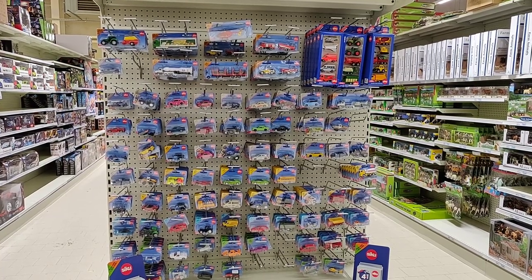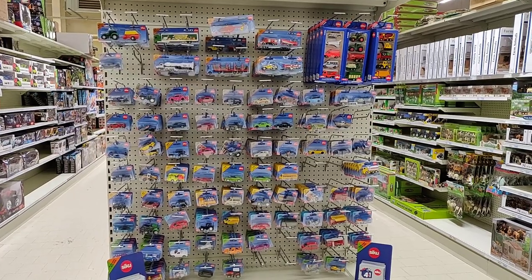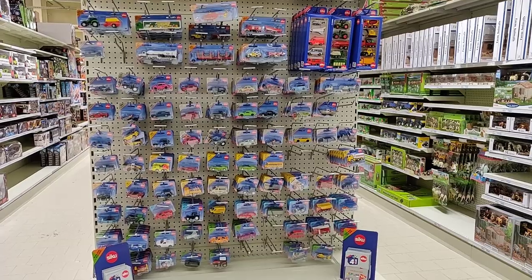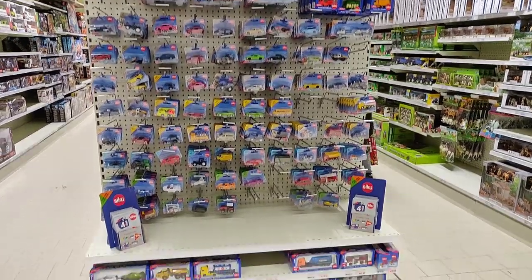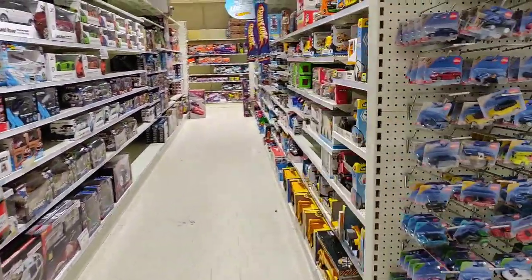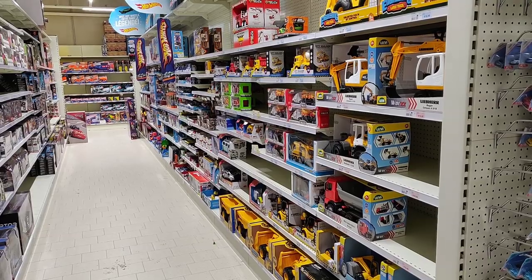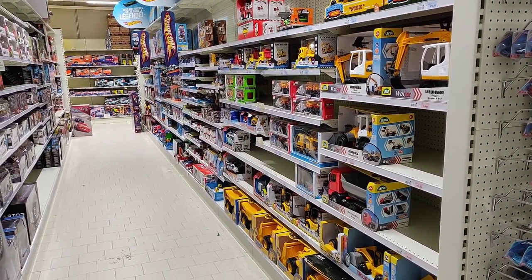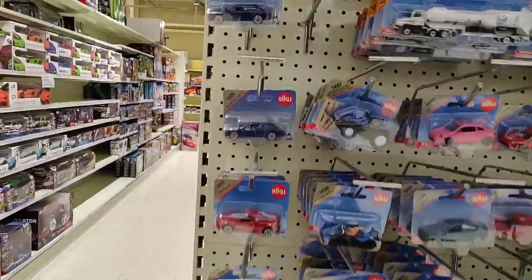Hello friends and welcome to a new episode of pack hunting diecast in Europe. We're here at the Euro Shop in St. Nicholas in Belgium and as you can see this is the CQ section. It looks really nice and clean - a big thumbs up for the Euro Shop in St. Nicholas. Well done! So after the holidays, let's start over here.